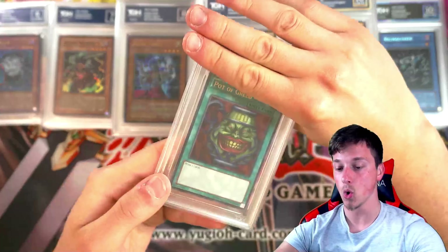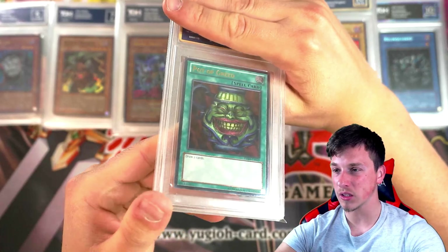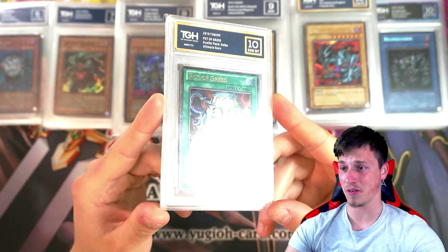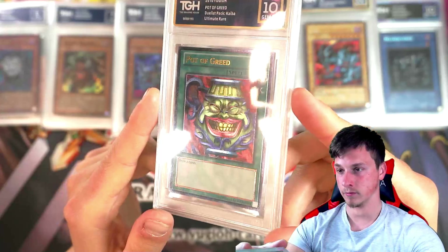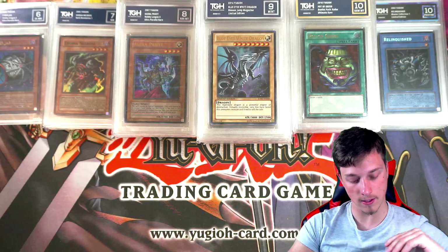We only got about five cards left. An Ulti Pod of Greed — does anyone know what this does? Gem Mint 10! I think this is a North American print but it still looks insane. So many 10s he's got, man — this is insane.